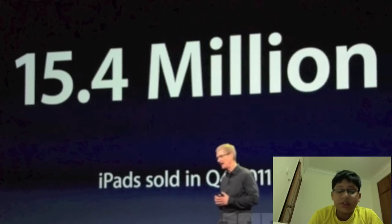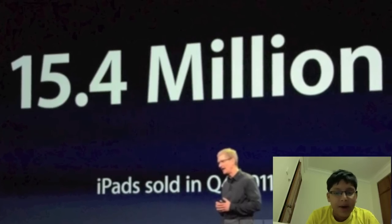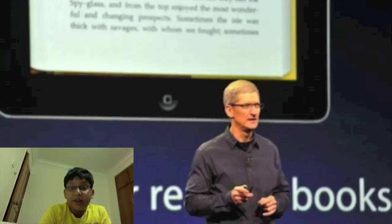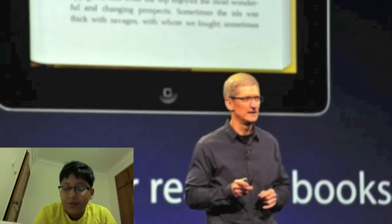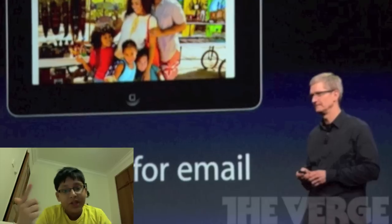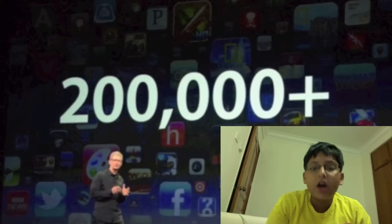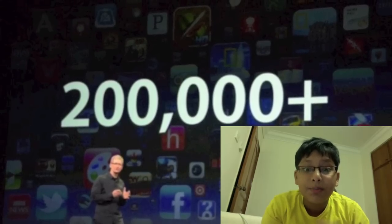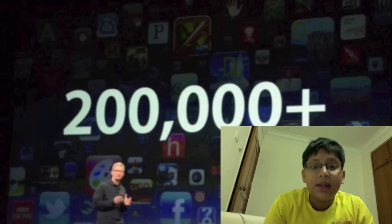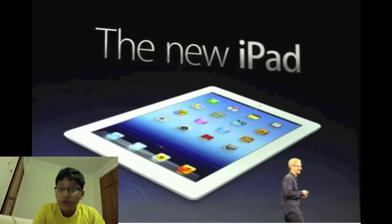Apple went through some statistics about the iPad — how many units were sold and that kind of stuff. The iPad received a lot of achievements too. For example, it's the favorite for reading books, for playing games, and for reading mail. There are now over 200,000 custom-made iPad apps in the App Store.